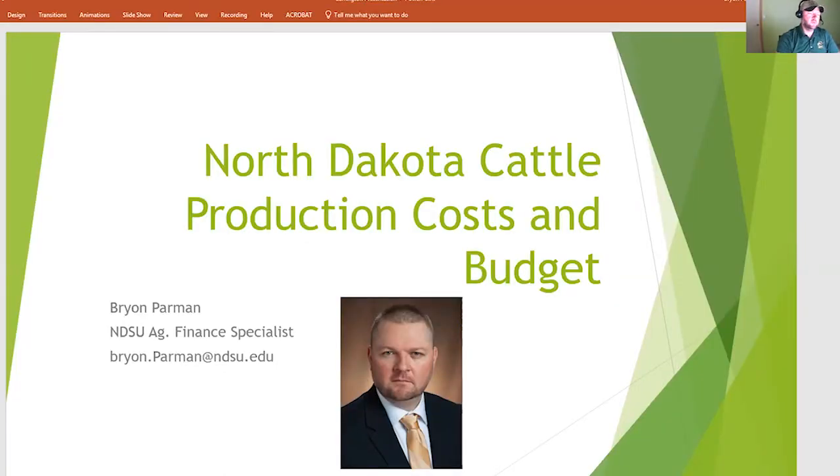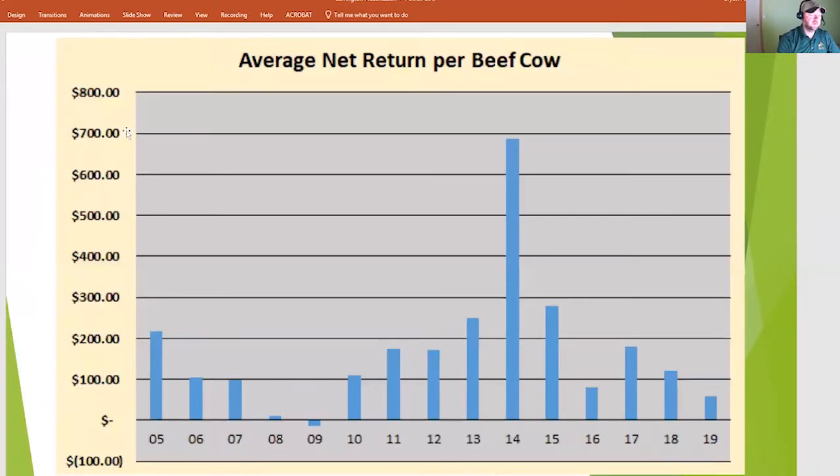I'm going to use the Farm Business Manager's data for some of this. What I'm showing here is average net return per beef cow in the state of North Dakota since 2005. You can see in 2019 that was around $60 per head — down off of 2018 and 2017, kind of approaching the lower period of 2016, but on average as a state, still positive, well off the high of 2014, but still positive per cow.